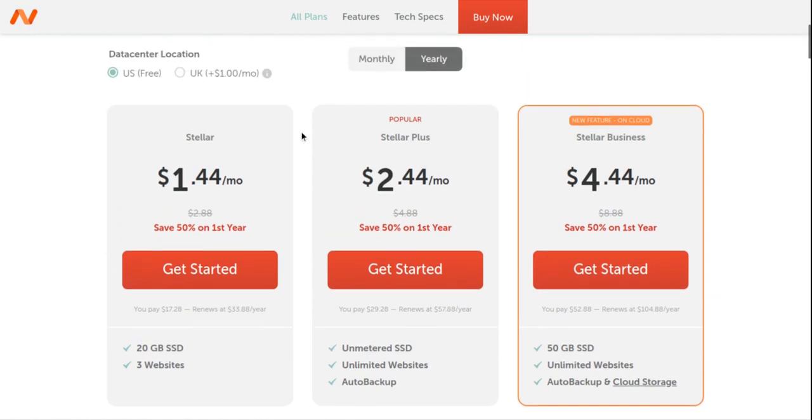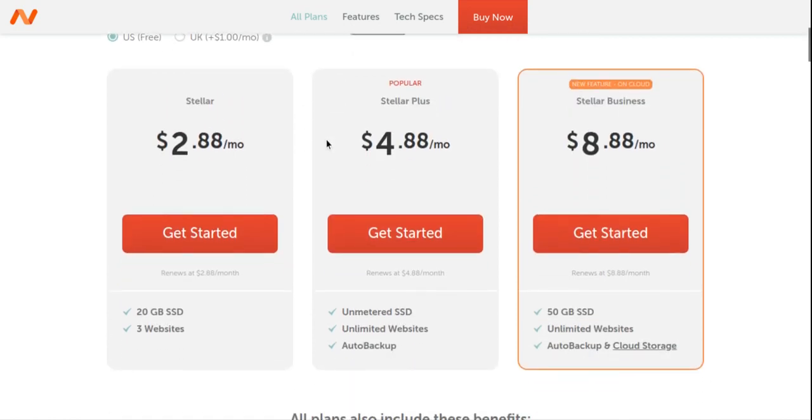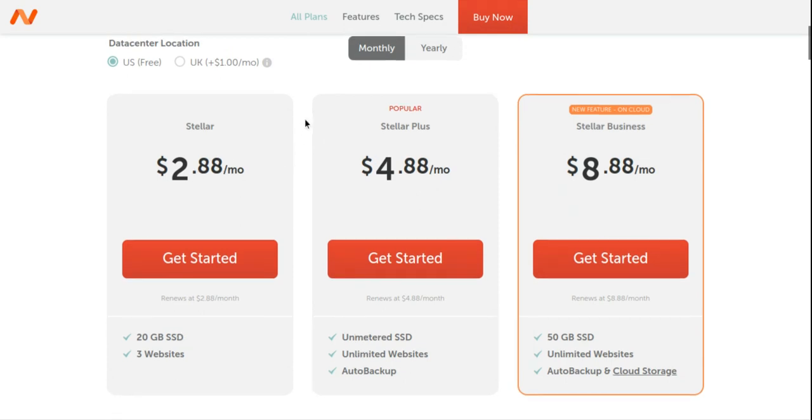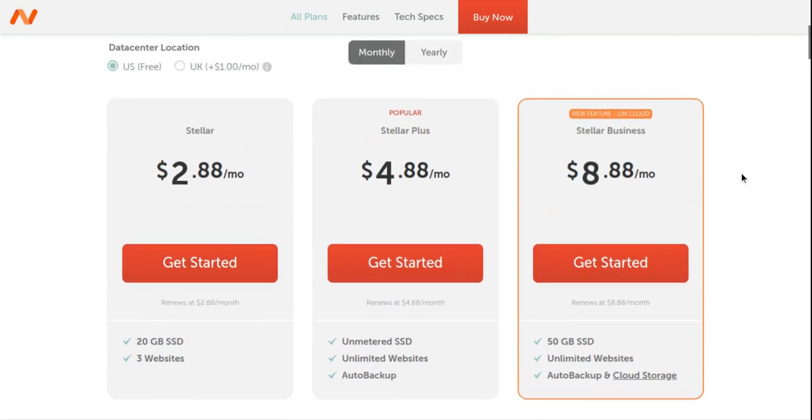I just need this for this tutorial — I don't plan on using it long term, so I'm going to switch to monthly and get a one-month plan for $2.88 US. To get any of these plans, all you need to do is click 'Get Started' on whichever one you want. I'm going to click 'Get Started'.